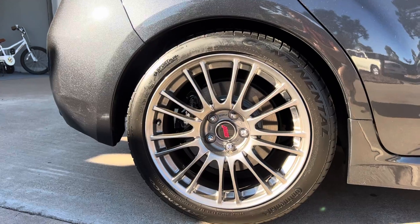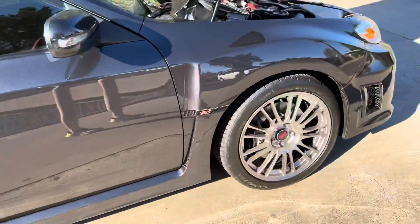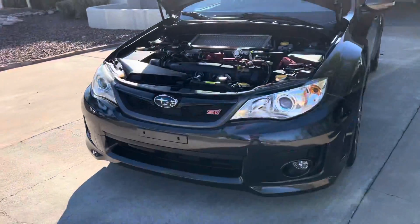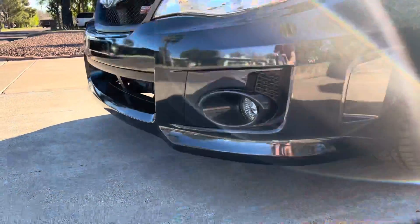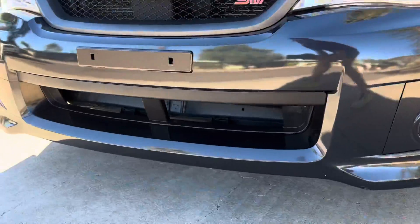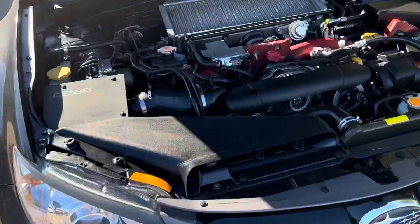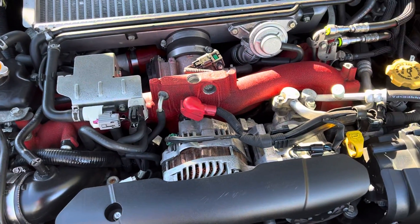The tires are only 6,000 miles old — the previous owner put them on before I bought it. The contacts bumper is new; I replaced it and had it painted. New fog lights too — only one of them worked and it was cracked. Bottom air intake, very mild tune — it's 260 to the wheels.